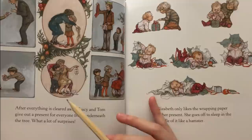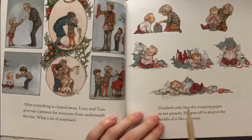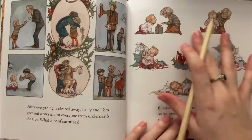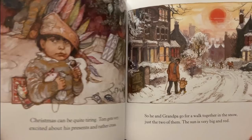After everything is cleared away, Lucy and Tom give out a present for everyone from underneath the tree. What a lot of surprises! Elizabeth only likes the wrapping paper on her present. She goes off to sleep in the middle of it like a hamster. That's baby Elizabeth unwrapping her gift and then sleeping in the wrapper.